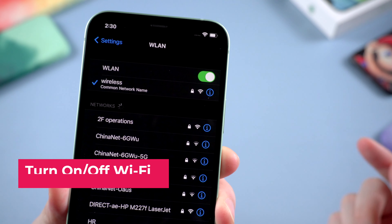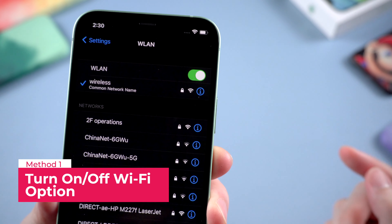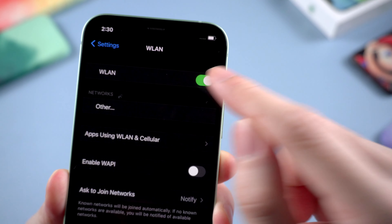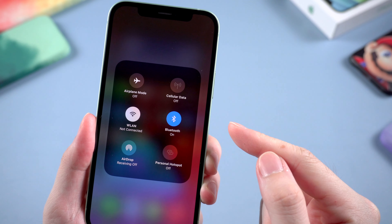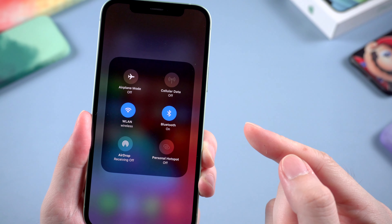The first method may sound a bit stupid, but it's literally worth trying. Just toggle the Wi-Fi option in your settings — turn it off, then turn it on, and reconnect to your Wi-Fi. You can also slide down from the upper right corner and tap the Wi-Fi button to turn it off and on again. You may probably get your issue solved.